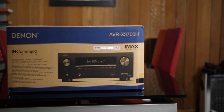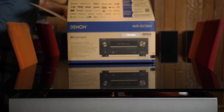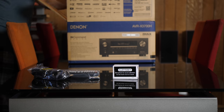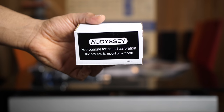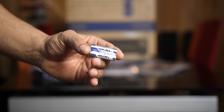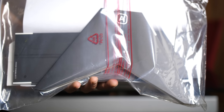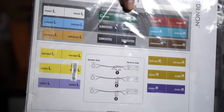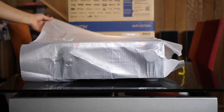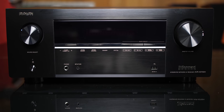The AVR-X3700H retails for $1,300. It processes 11 channels but powers only 9 — an AVR you'd grow into if you didn't have space for all 11 channels initially. In the box we get an Audyssey calibration mic, remote control, batteries, AM and FM antennas, Bluetooth and Wi-Fi antennas, a cardboard tripod for the calibration mic, quick start guide along with other documentation, and cable labels.